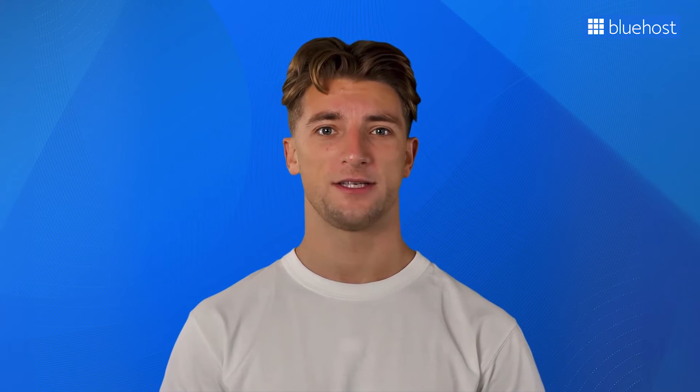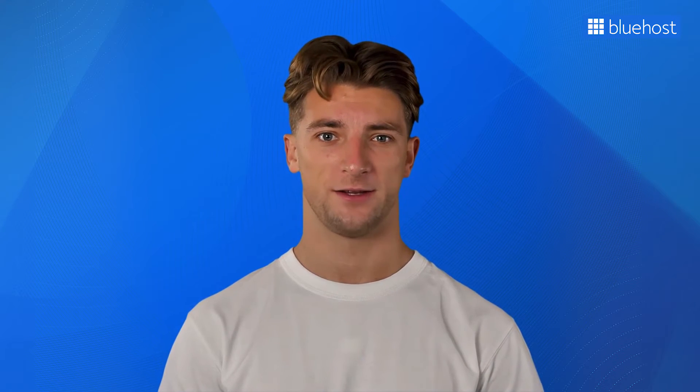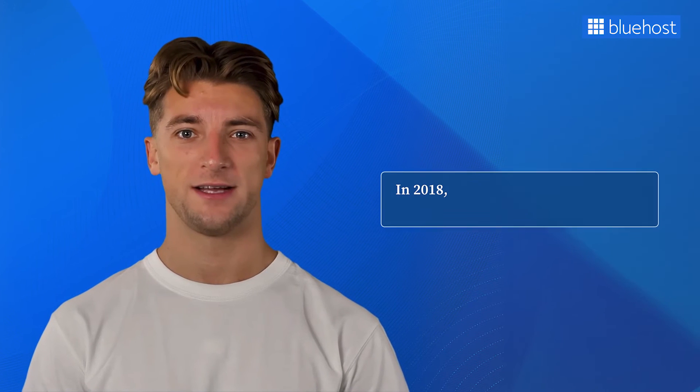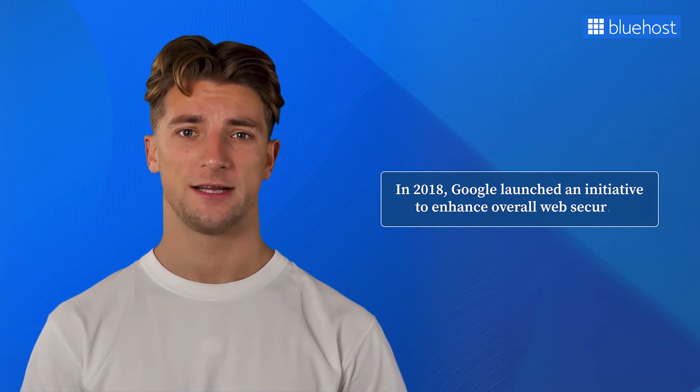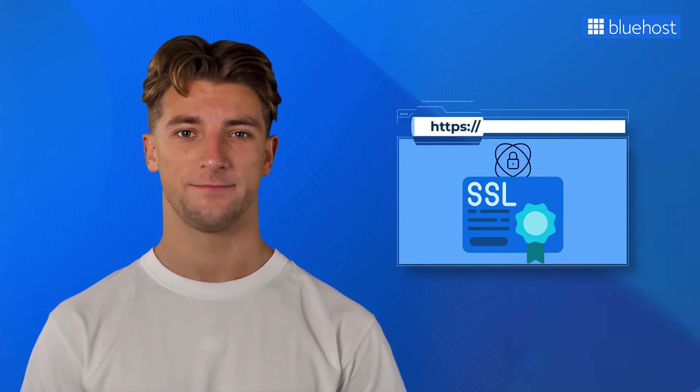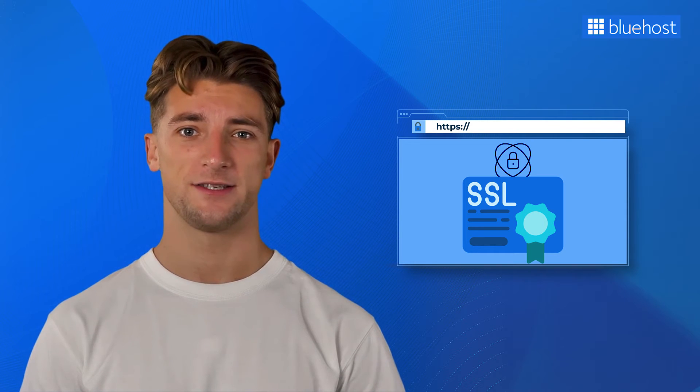Now you might be thinking, why should I bother moving my WordPress site from HTTP to HTTPS? After all, it's just a simple blog or a small business website that doesn't collect payments, right? Well, here's why this transition is essential. In 2018, Google launched an initiative to enhance overall web security, urging website owners to adopt HTTPS. Their Chrome web browser began labeling websites without an SSL certificate as 'not secure.' But here's the exciting part: Google also announced that websites with SSL would enjoy SEO benefits.